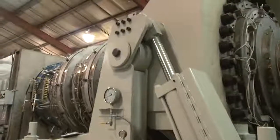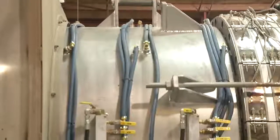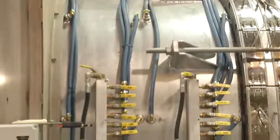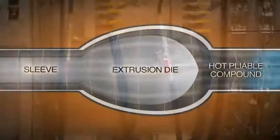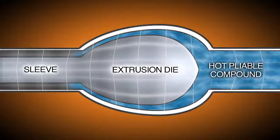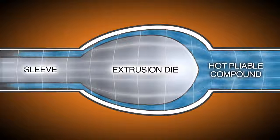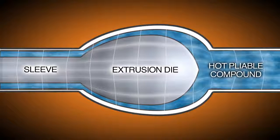The die consists of several components held at precise temperatures above 300 degrees Fahrenheit and culminates in a sizing sleeve which determines the outside diameter of the pipe. As the PVC exits the sleeve, the thickness of the pipe wall is determined by the speed the pipe is pulled from it. This controls both the inner and outer diameter of the pipe and wall thickness to match specific industry standards.